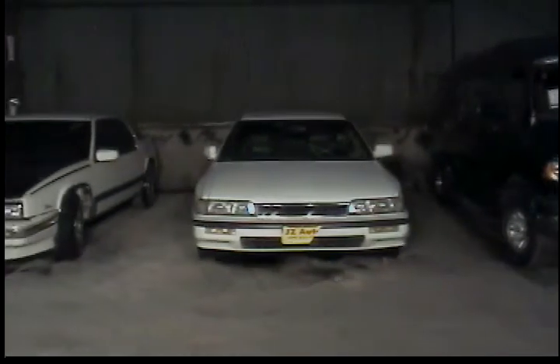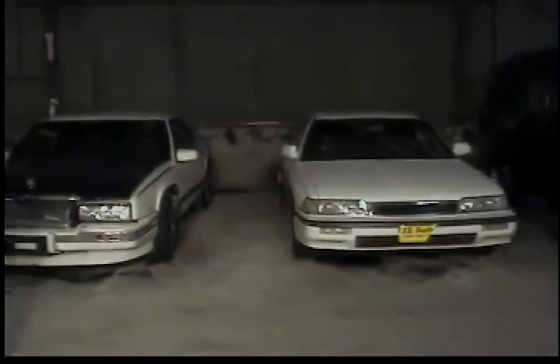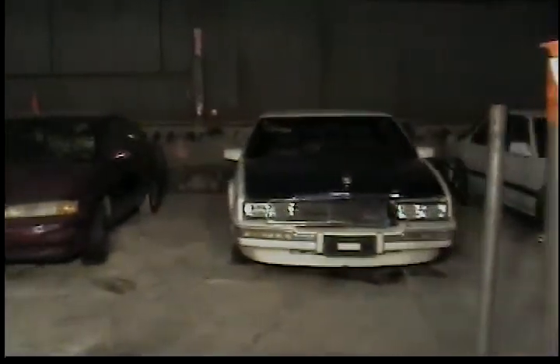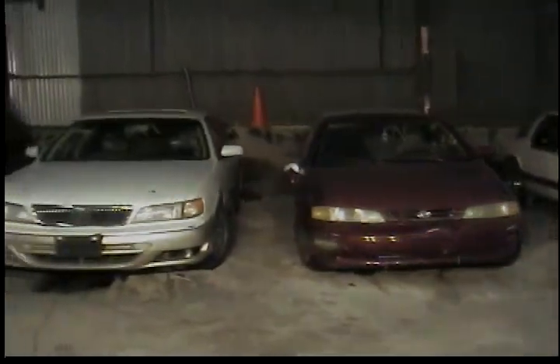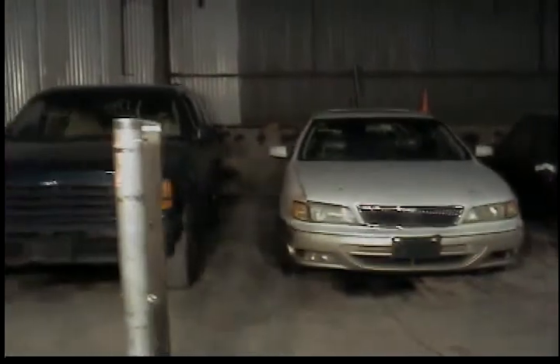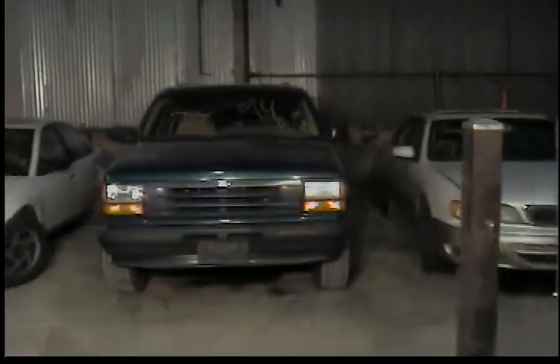Number 37, 1990 Acura Legend, white in color. Number 38, 1989 Cadillac Eldorado. Number 39, 1996 Kia Sophia. Vehicle number 40, 1999 Infiniti I-30. Vehicle 41, 1994 Ford Explorer.